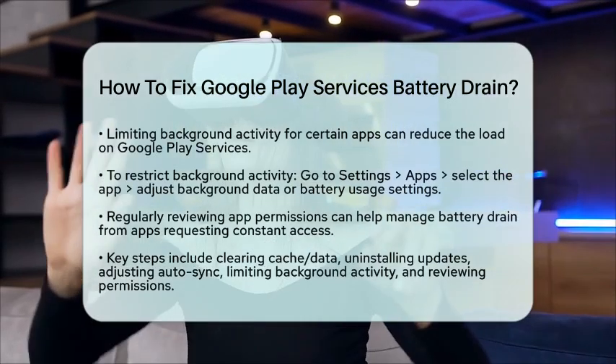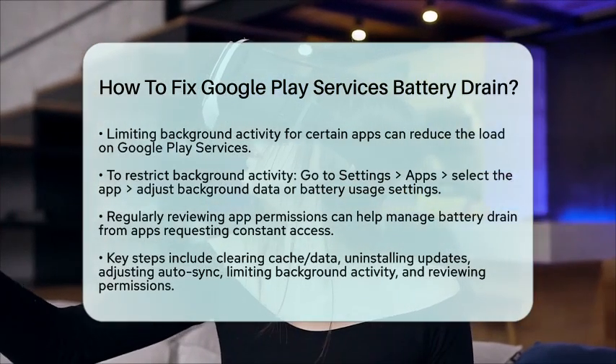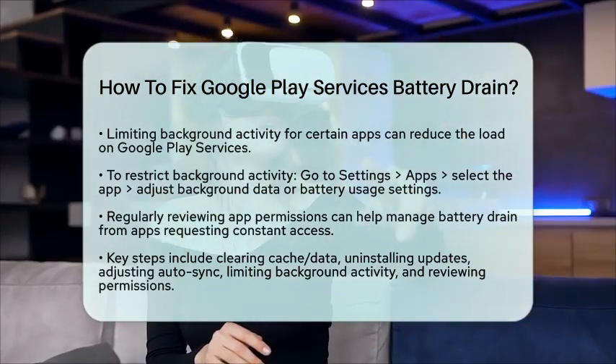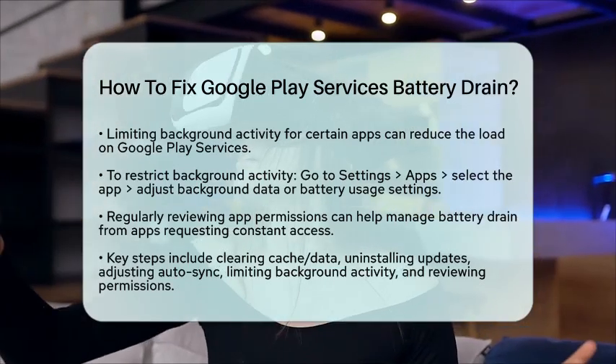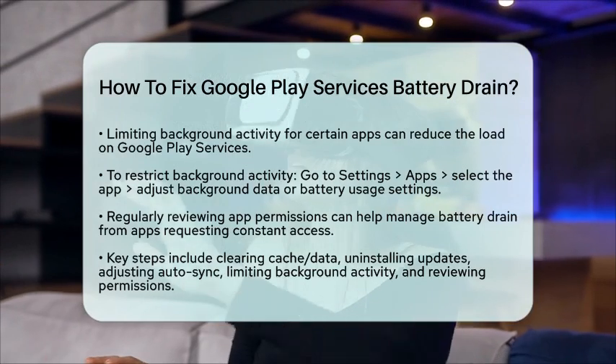When setting up new apps or managing existing ones, be mindful of the permissions you grant. Apps that request constant location access or background data can increase the workload on Google Play Services. Regularly review app permissions and disable those that are not necessary.